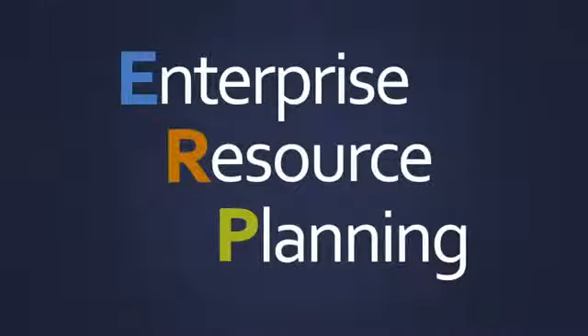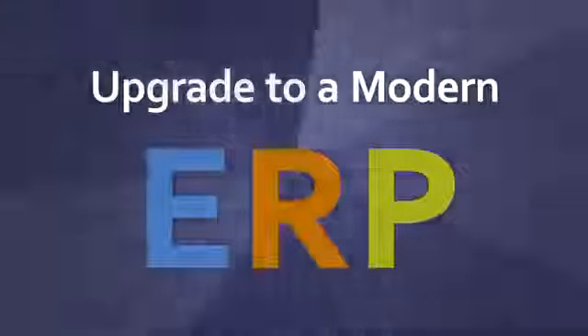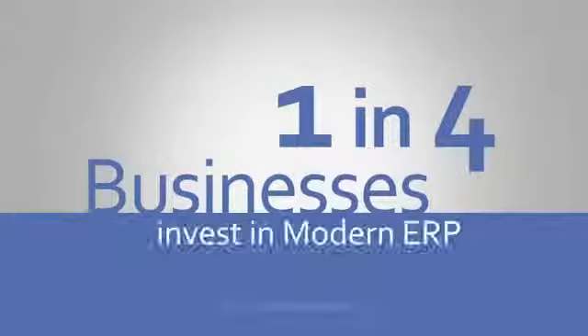Why should you consider upgrading to a modern enterprise resource planning solution? Take a look at the facts and the top four reasons why one in four businesses are looking to invest in modern ERP this year.